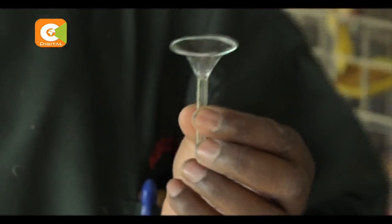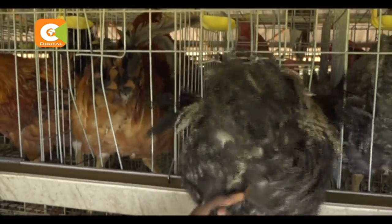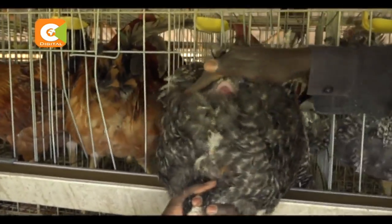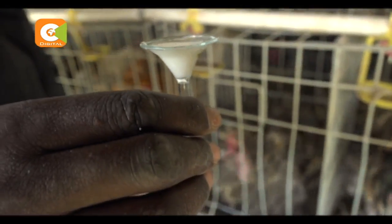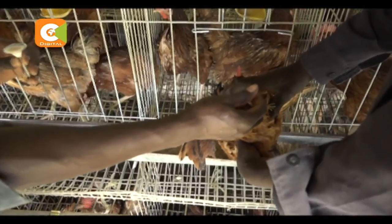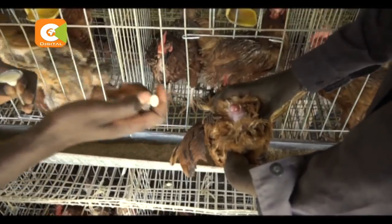The procedure requires a semen funnel and a special type of syringe. The process begins by massaging of the male chicken. The bird is then gently squeezed for stimulation, upon which the semen is collected. The semen is sucked up using this special syringe and finally deposited onto the female bird.